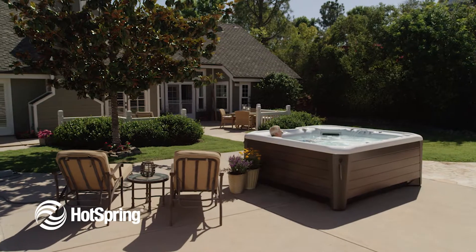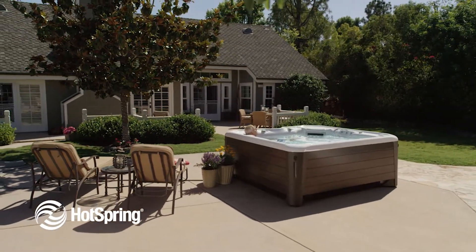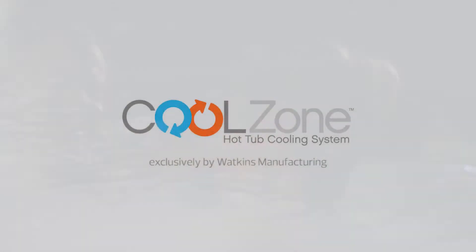So if you'd like more information on how to efficiently transform your hot tub into a cool tub by day and a hot tub by night, visit our website at hotspring.com.